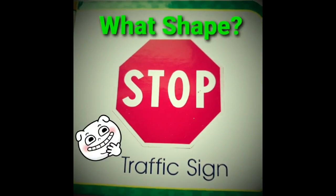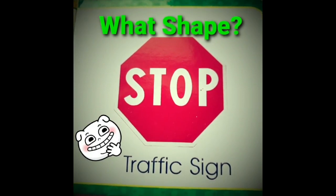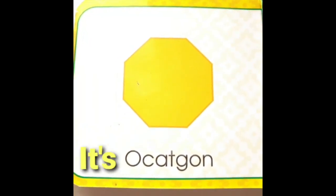Hey, can you see the traffic sign on the road? What shape is it? Oh, it's an octagon. Yippee!